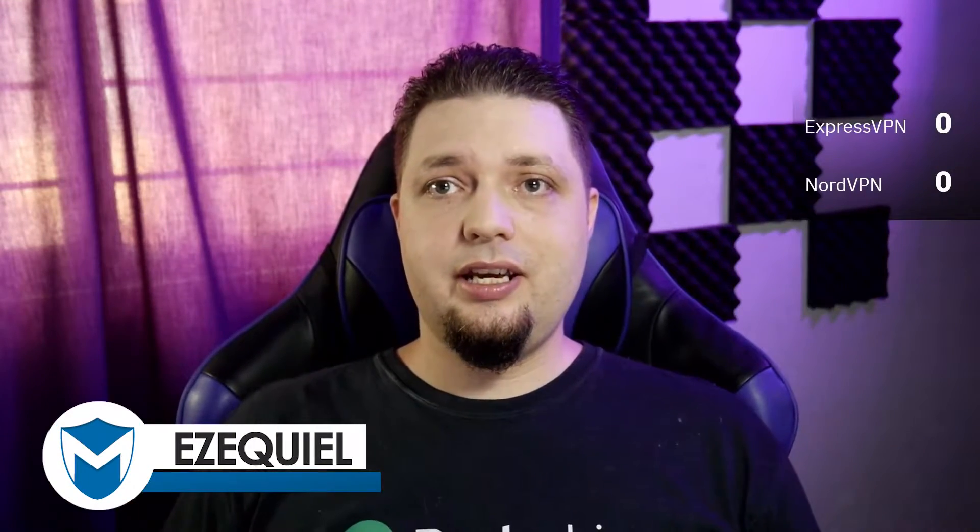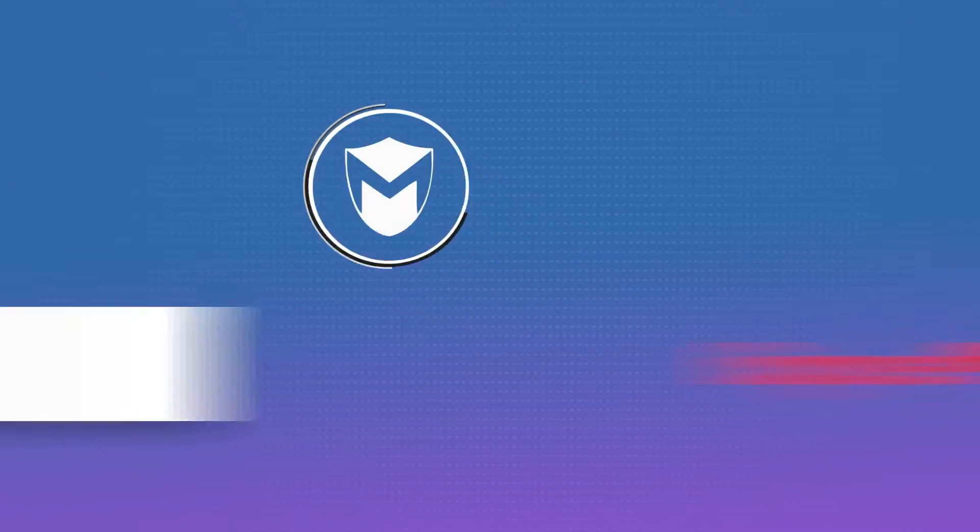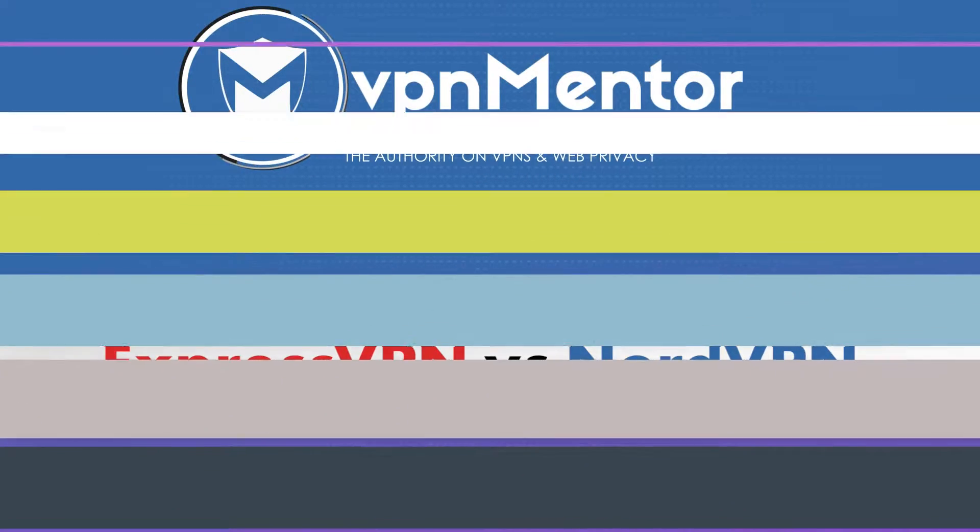Hello everyone, I am Ezekiel Bruni. I am here to discuss NordVPN versus ExpressVPN for VPN Mentor. I am a writer, general tech guy, and sometimes a web designer, though that's mostly for me these days.